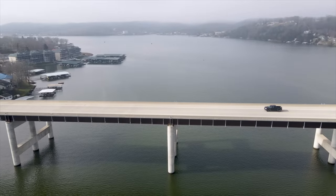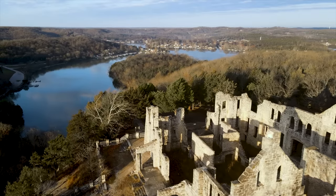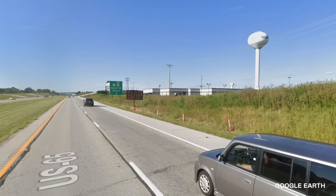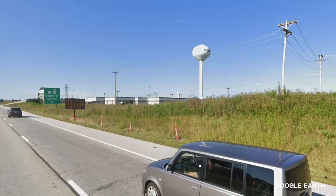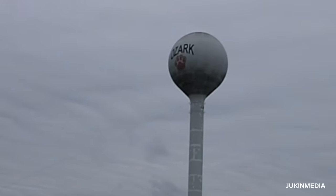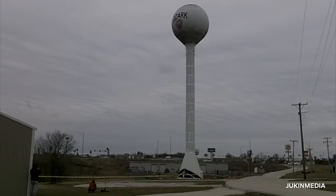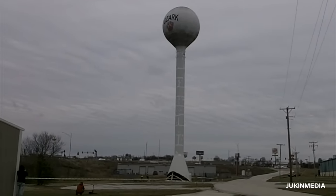Ozark, Missouri is a small town in southern Missouri known for its springs, waterfalls, lakes, caves, and caverns. For 56 years, people arriving in Ozark via Highway 65 were greeted by a 150,000-gallon water tower. You'd know it if you saw it — there was a giant pawprint decal representing the high school's mascot, Ozzy, from the Ozark Tigers. But in early February of 2020, the old Tiger Tower came crashing down.